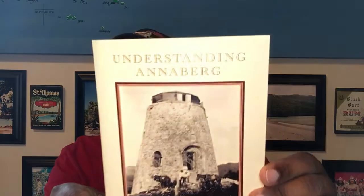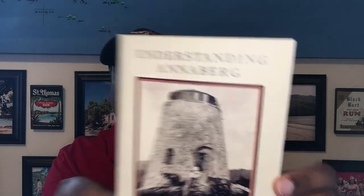Hey guys, Rico Canera here and today I'd like to discuss with you a book called Understanding Annenberg, a great little book written by David W. Knight. It's about 50 pages long but it's packed full with lots of good information about the Annenberg plantation on the island of St. John.